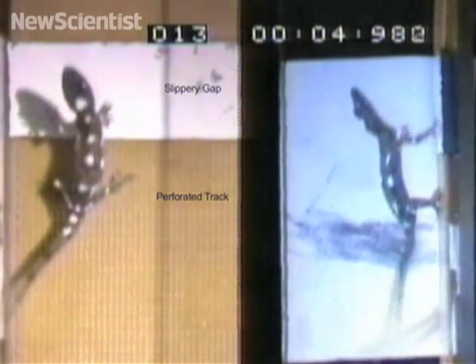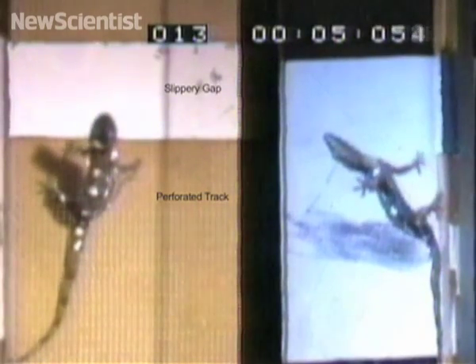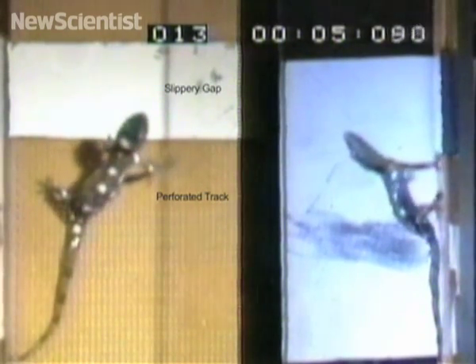A gecko uses its tail in two ways when it slips off a wall. If it loses one foot, its tail can be seen quickly touching the surface so that it can regain its footing. But if both feet come off, the gecko falls backwards and uses its tail like the kickstand of a bicycle to push itself back up on the wall.